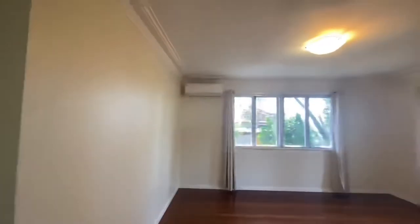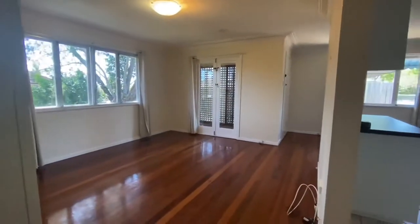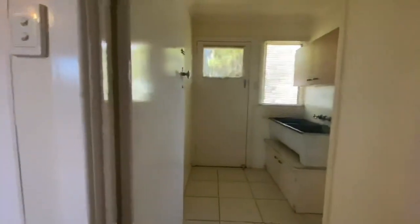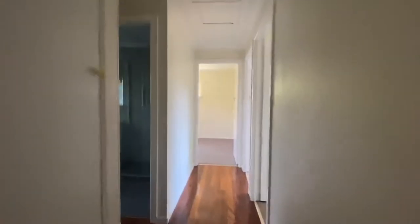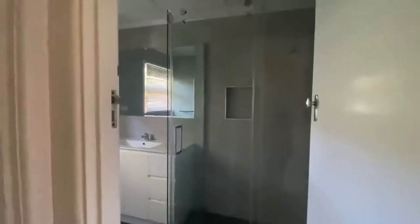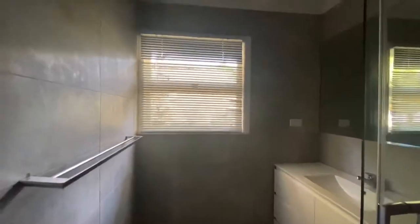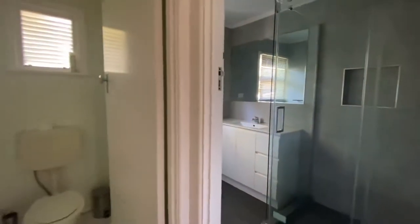It has an air-conditioned living room. And then as we go down the hallway, gotta love the laundry. The bathroom is fully renovated, tiles all the way to the ceiling. And a separate toilet.